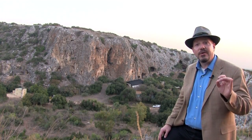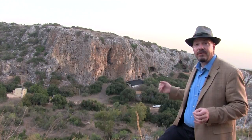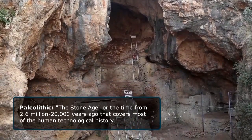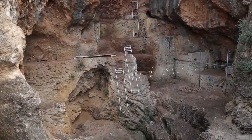No single cave preserves the entire record. The closest is Taboon Cave, right across the wadi. Taboon has Lower Paleolithic industries overlaid by a series of Middle Paleolithic industries. It is the place that gives us something of a chronology that we can apply to other sites in the region.